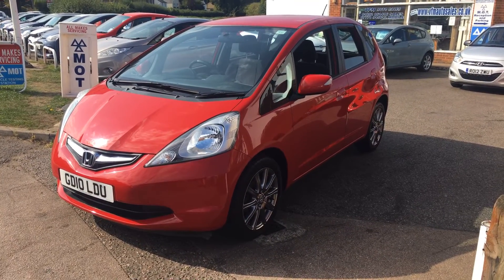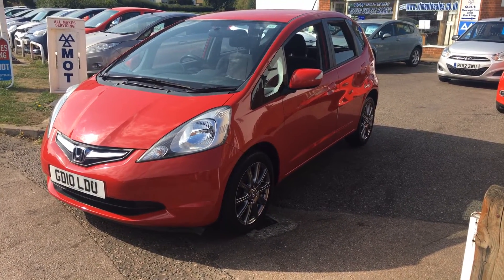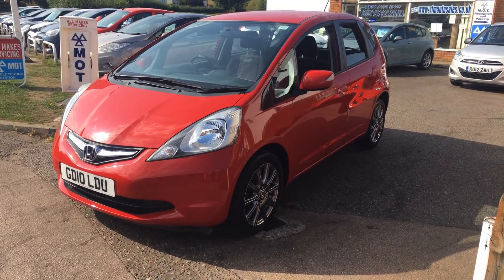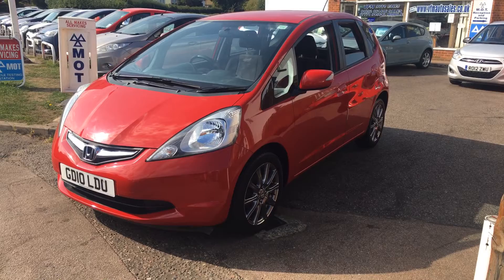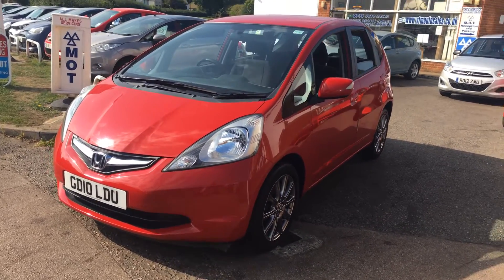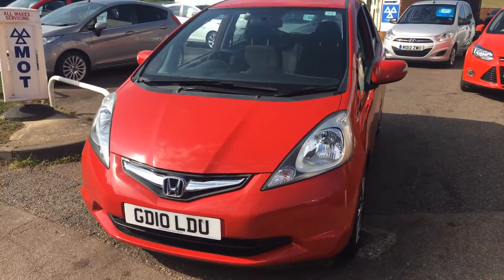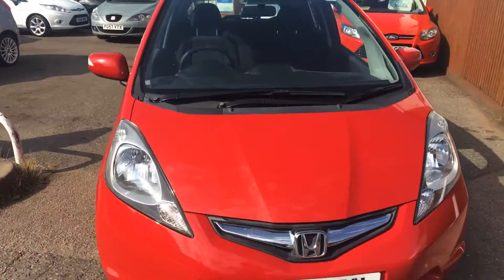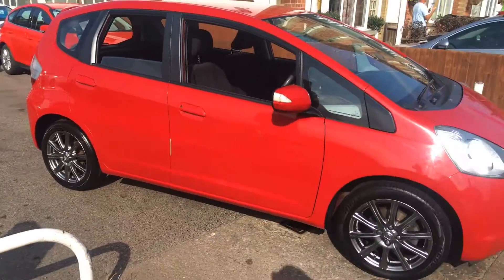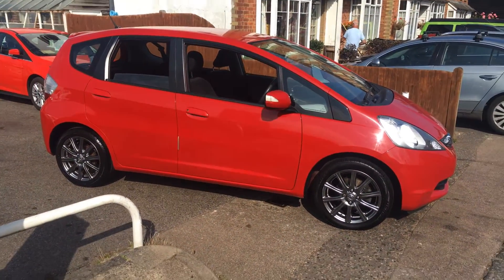Good morning and welcome to VFM Auto Sales in Groombridge near Tunbridge Wells. Today we're very pleased to present a Honda Jazz — this is a 1.4i VTEC Si five-door manual. The car has a petrol engine and has covered some 55,000 miles.